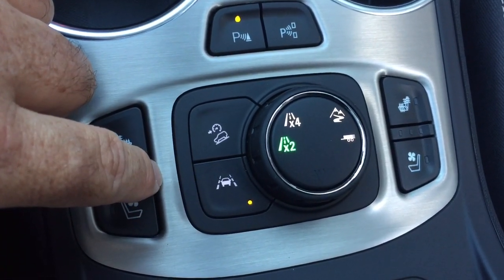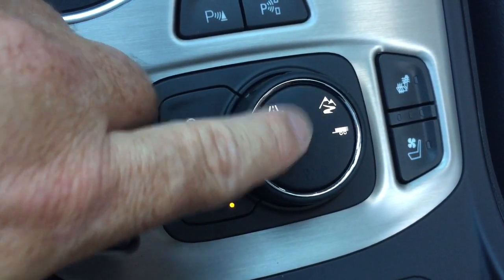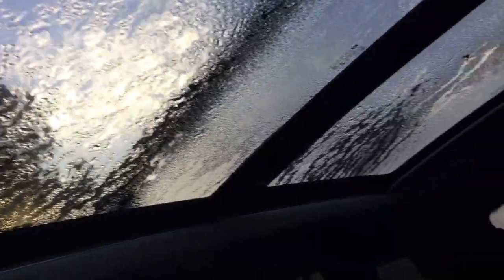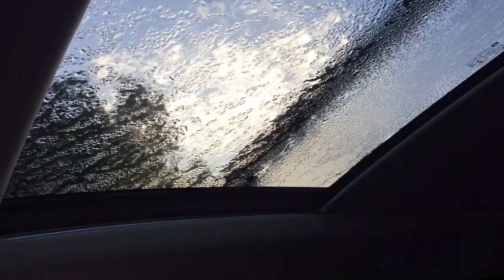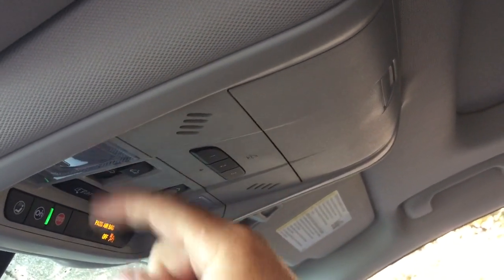There's a drive select with regular, all-wheel drive, sport mode, off-road, and trailer mode. Below the console there are two more USB ports, a removable coin tray, and controls for that big skyscraper sunroof. Pressing this button will start to close the auto sunshade, and you can determine how much daylight you want. There's also sunglass storage above, garage door openers, and overhead lighting on both sides.